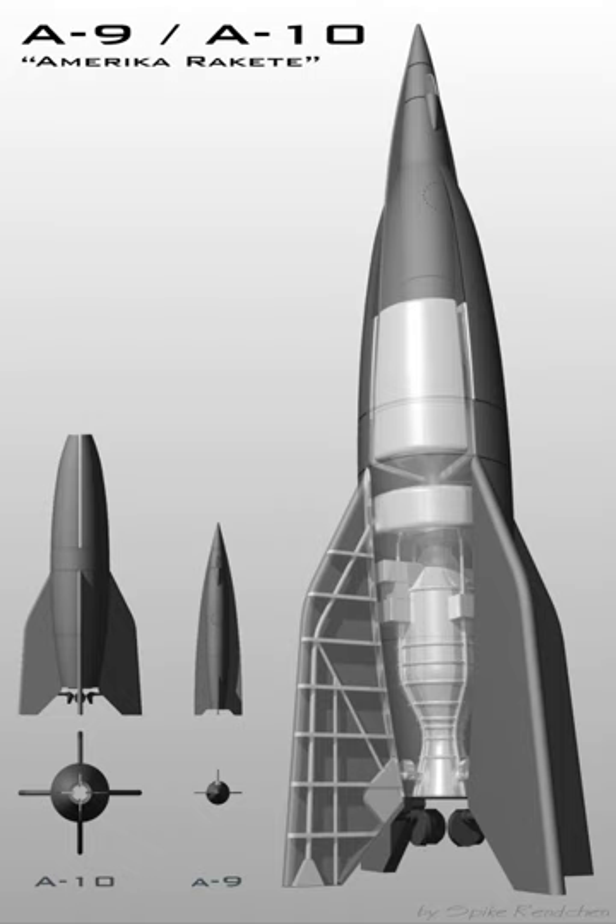With each launch a failure, von Braun and Dornberger looked for the cause. There was initial thought of an electrostatic charge prematurely setting off the parachute, but this was largely disproved. Ultimately, the failures were attributed to the inadequate design of the rocket's experimental inertial guidance system and minor instabilities in the body and fin design. After this unsuccessful series, the A-3 was abandoned and redesigned as the A-5. In the meantime, work on the A-4 continued.